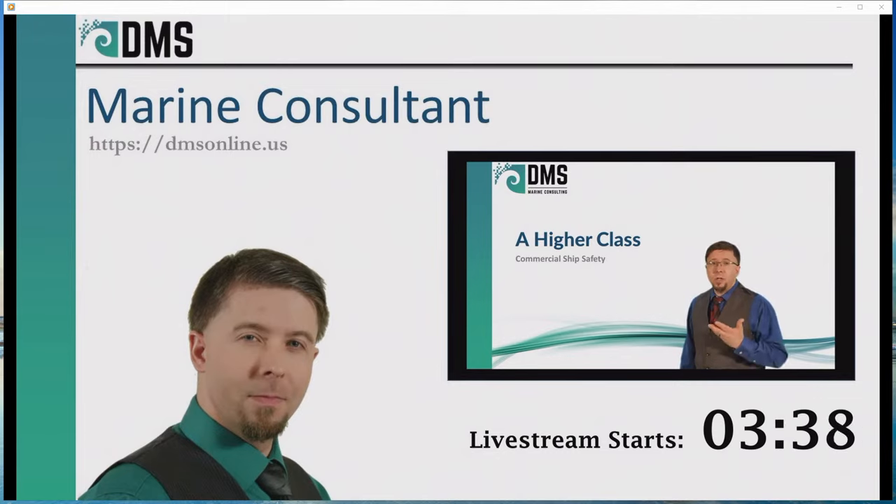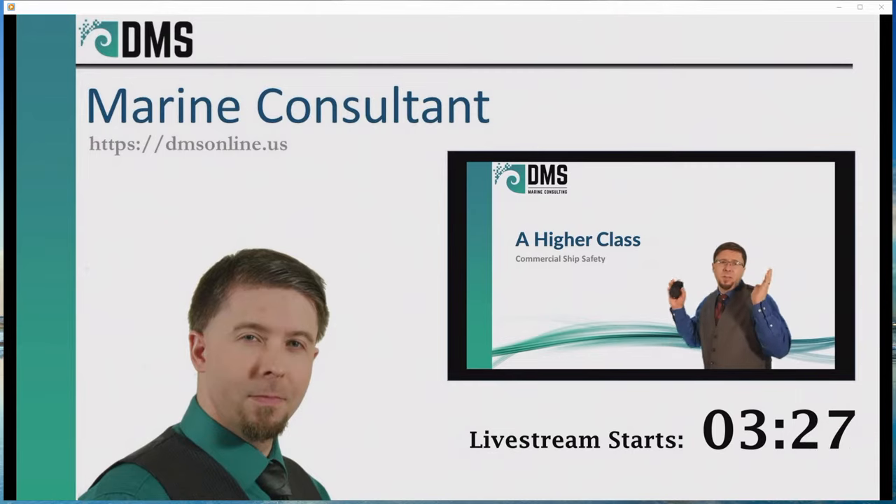Commercial ships do contend with what I would call tougher requirements, so they need far more safety features. Well, that could just be boasting on my part. What are these supposed differences? How is the commercial ship safer? I'm glad you asked. Let's look at that, shall we?